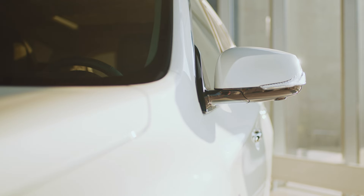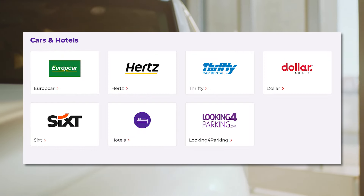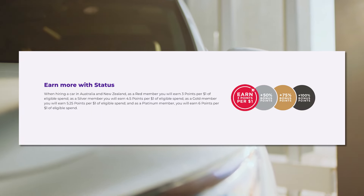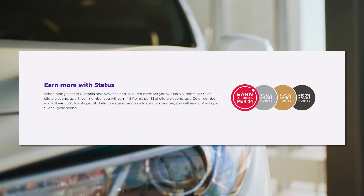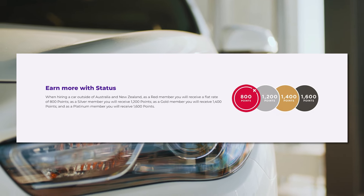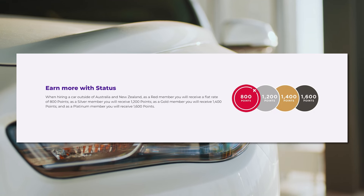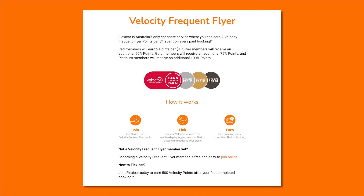If you need to hire a car, Velocity Frequent Flyer partners with Europcar, Hertz, Sixt, Dollar, and Thrifty. Rates start from three velocity points per dollar spent within Australia and New Zealand, and it scales up if you hold status with Virgin Australia. Most overseas rentals outside of Australia and New Zealand offer a flat amount of points per purchase, with the earn rate again higher based on your velocity frequent flyer status. For car sharing, Flexicar offers two points per dollar spent on rentals, scaling depending on your status.